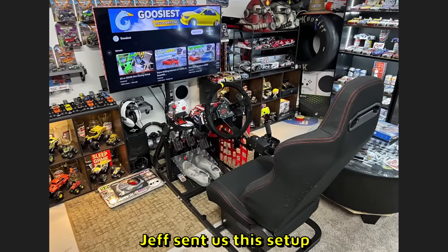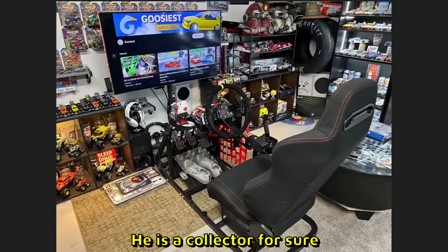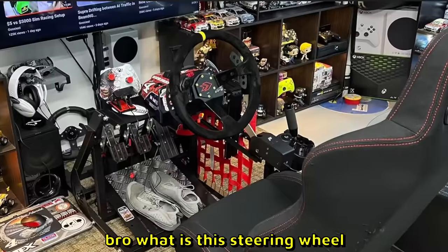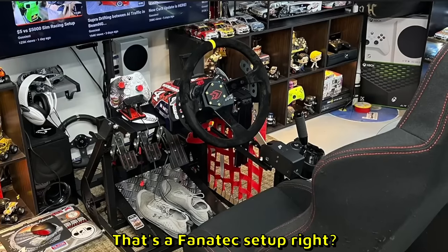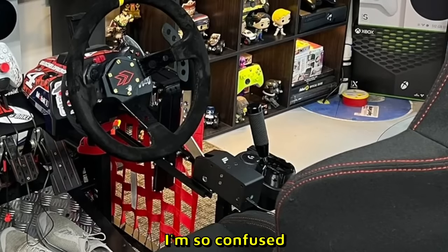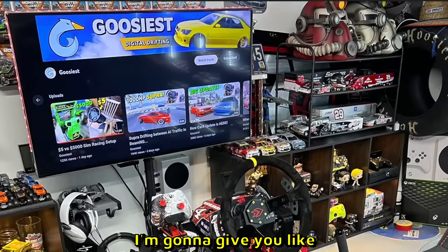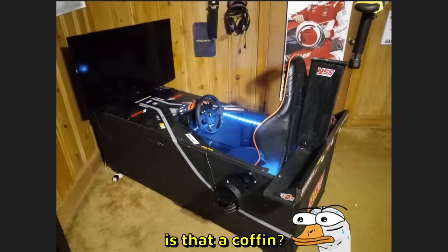Jeff sent us this setup — your room is even more impressive than the setup. He is a collector for sure, collecting a lot of things, tires in his room as well. What is this steering wheel? That is absolute madness. That's a Fanatec setup because I see a Fanatec logo, but wait there's a Logitech logo next to it — I'm so confused. The seat looks super comfortable. I'm gonna give you 10 out of 10.